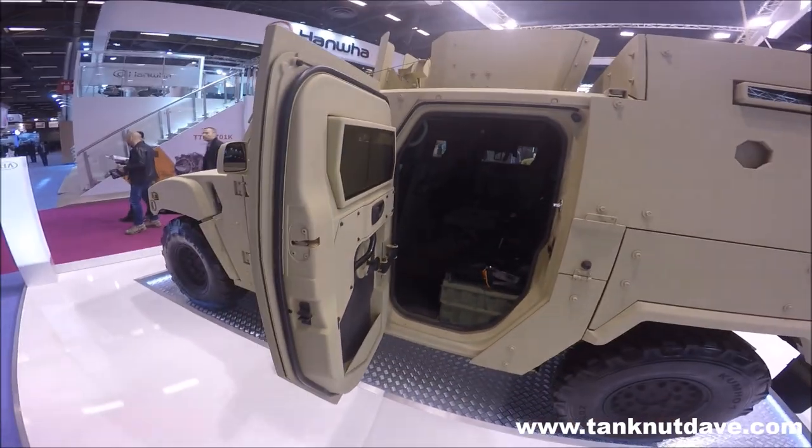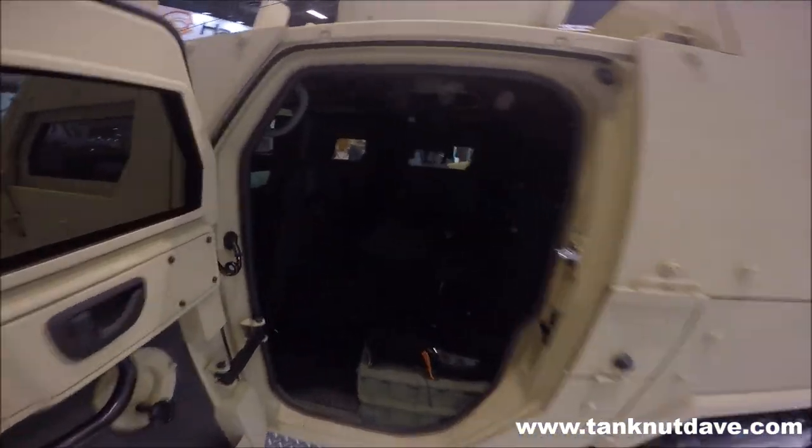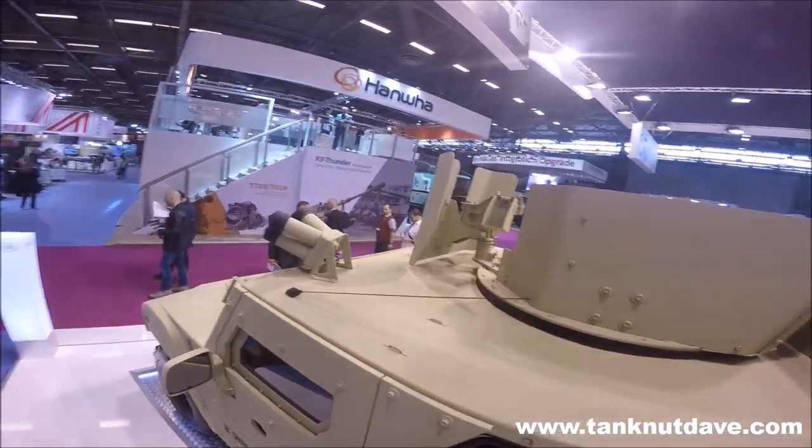Powered by an S2 diesel engine, the vehicle weighs 5.8 tonnes with the capacity to carry a one-tonne payload. The vehicle has a list of optional equipment such as run-flat tyres, remote-controlled weapon station, electrical winch, and central tyre inflation system.